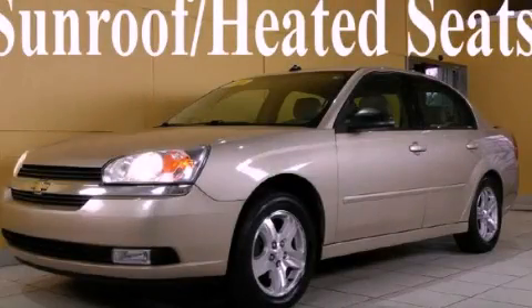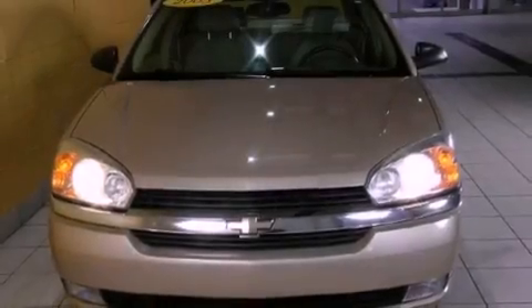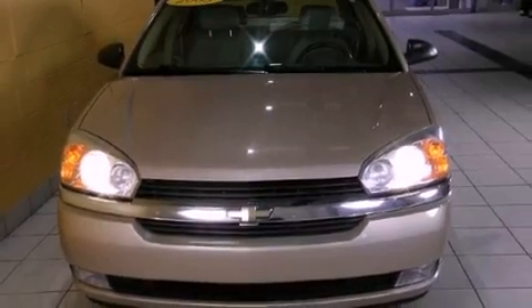This is a 2005 Chevrolet Malibu. It features a six-cylinder engine and an automatic transmission. Features include a sunroof, air conditioning with automatic climate control,